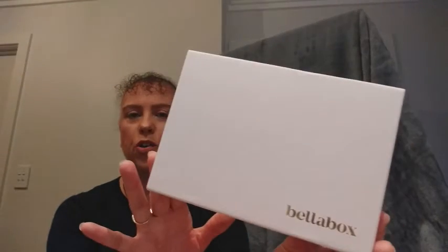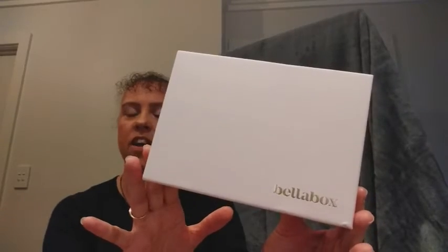Hi, I'm Ali. I love Aussie subscription boxes and supporting Australian businesses. Today I have the monthly Bellabox to show you. This is $19.95 including shipping for Australia and New Zealand. If you are new to Bellabox and haven't tried them before, they do have a discount of $5 off your first box. I'll pop that in the description box below — it's not an affiliate code, it's just to help you out.